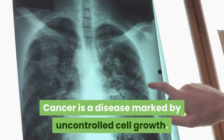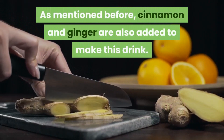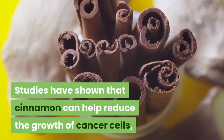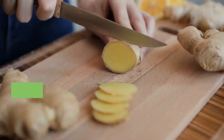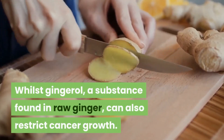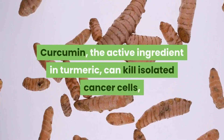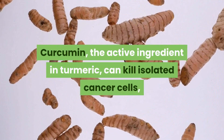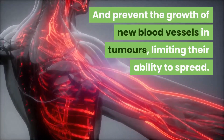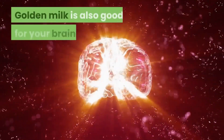Cancer: cancer is a disease marked by uncontrolled cell growth. Studies have shown that cinnamon can help reduce the growth of cancer cells, whilst gingerol, a substance found in raw ginger, can also restrict cancer growth. Curcumin, the active ingredient in turmeric, can kill isolated cancer cells and prevent the growth of new blood vessels in tumors, limiting their ability to spread.